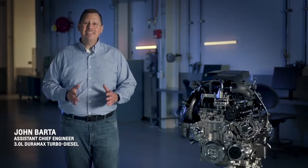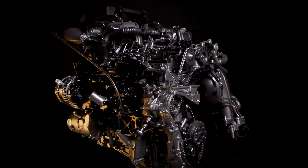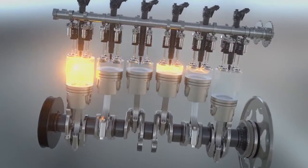From the outset, the team had a clean sheet to develop this engine for full-size trucks and SUVs. The goal was to leverage the inherent balance of the inline six-cylinder architecture and bring in the best technologies for performance and efficiency.